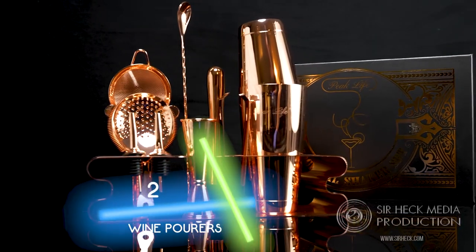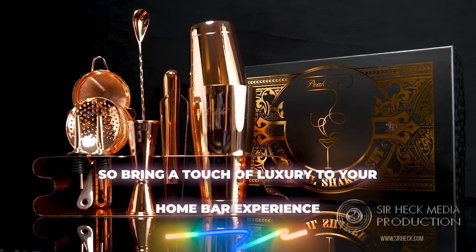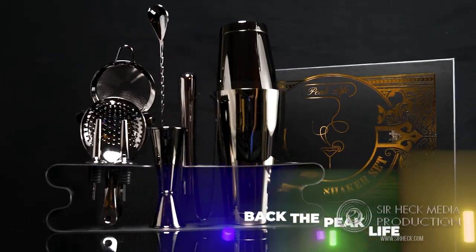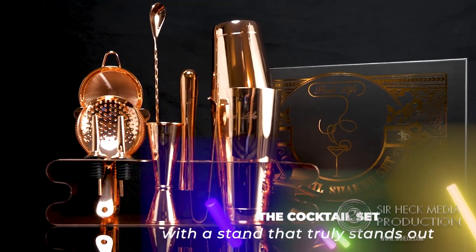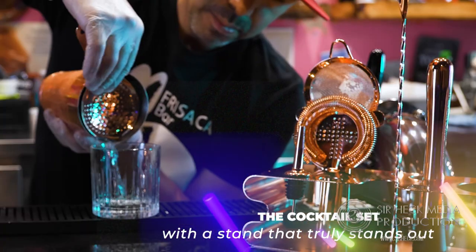And two wine pourers. So bring a touch of luxury to your home bar experience. Back the Peak Life Boston cocktail professional bartender kit — the cocktail set with a stand that fully stands out. We designed this kit for one reason only: